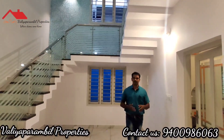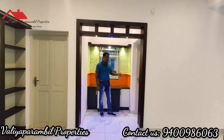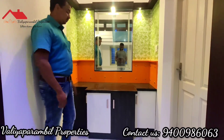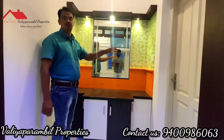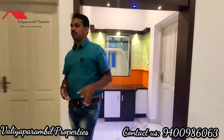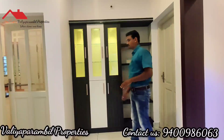We are at the wash counter — this is a very nice area. You can also have a wash counter here. There is an arch on the outside. There is a table with a wash counter, granite, stone finish, and a green color wall. It is like a wall painting. We can see the dining space from here.